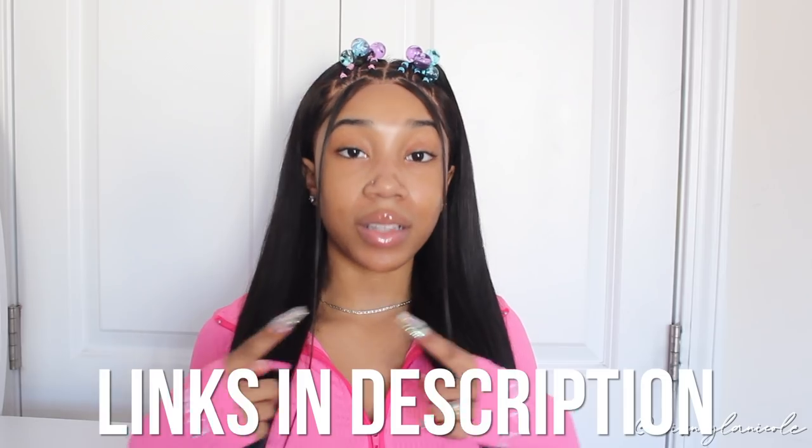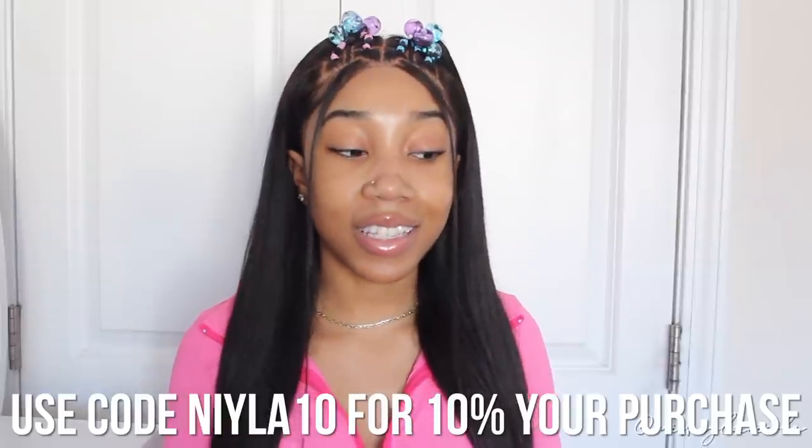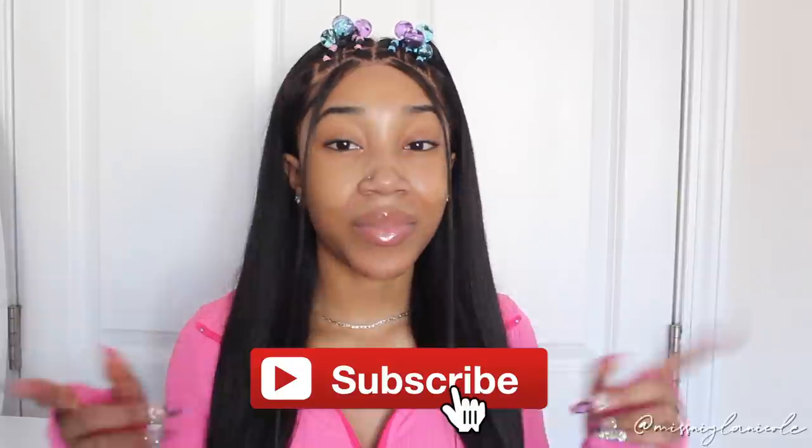That concludes today's haul — huge shout out to Lovely Wholesale for sending over all these bomb pieces. Everything will be listed in the description box below. You can use my code NYLA10 to get 10% off your purchase. Thank you so much for watching — give it a thumbs up and subscribe to my channel. Follow me on my socials so you don't miss the looks I'm going to put together with these items. Comment down below which item was your favorite — mine was definitely the jumpsuit. I'll see you guys in my next video!